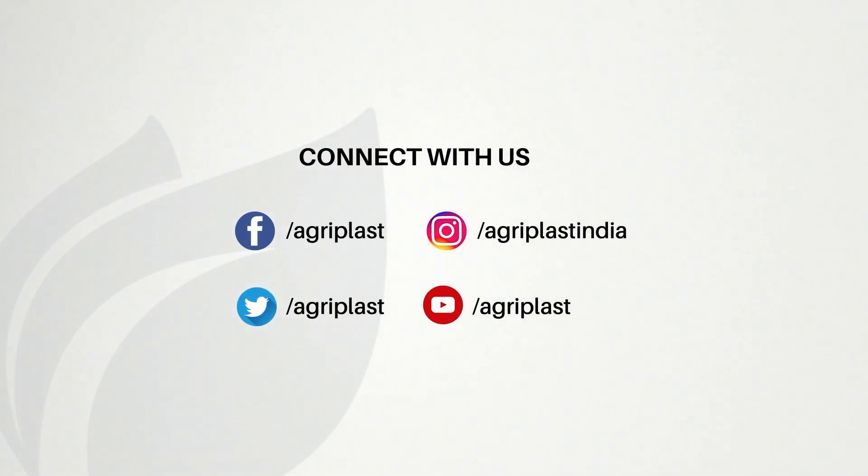Connect with us on Facebook, Instagram, Twitter, YouTube, or log on to www.agriplast.co.in